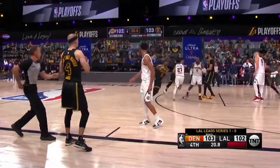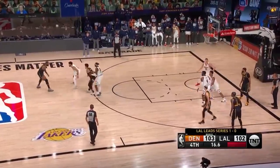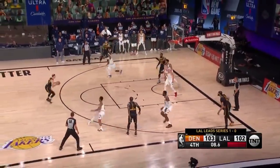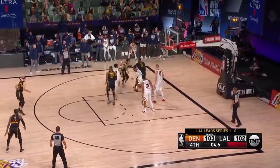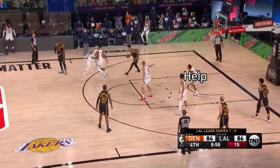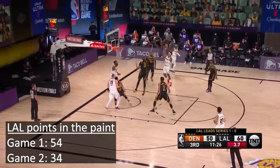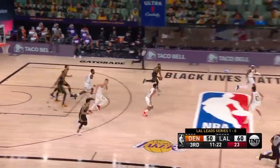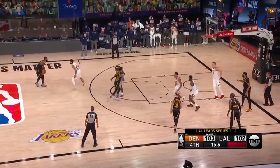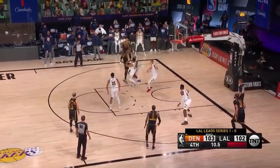The Lakers come down after a timeout, and Danny Green screens for LeBron as they're trying to pick on Jamal Murray. In my opinion, the Nuggets switch a bit too easily, so LeBron has the mismatch, drives, and creates an open three. The Lakers get the offensive rebound and take it out on the baseline. Before we go further, the Nuggets played really good defense in this game — the big reason is they protected the paint. In Game 1, the Lakers had 54 points in the paint, but in Game 2 only 34, as the Nuggets did a much better job shrinking the floor and crowding the paint, forcing a mediocre three-point team to fire from three.